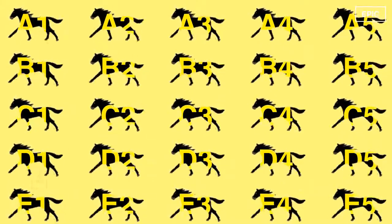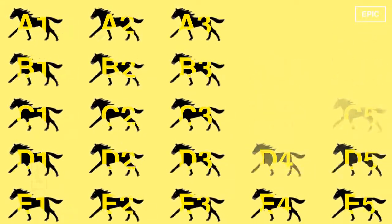Here is the answer. Divide the 25 horses into 5 groups: A, B, C, D, and E. Based on their ranks, label them in each group as A1, A2, A3, A4, A5. The 4th and 5th in each group cannot be in the top 3 among all 25, so eliminate them.